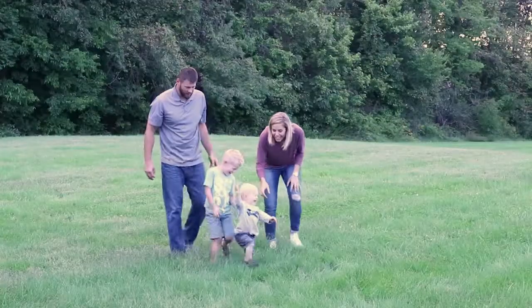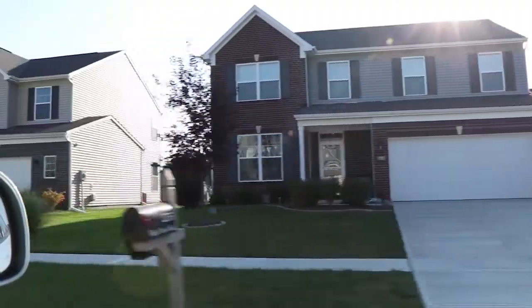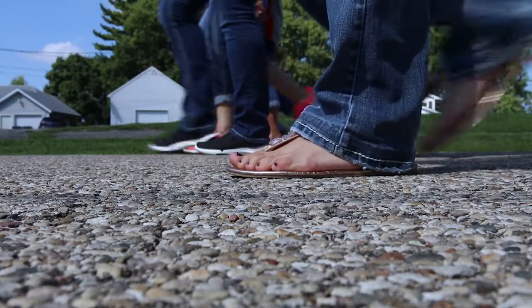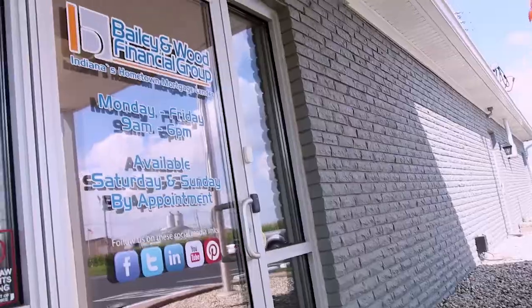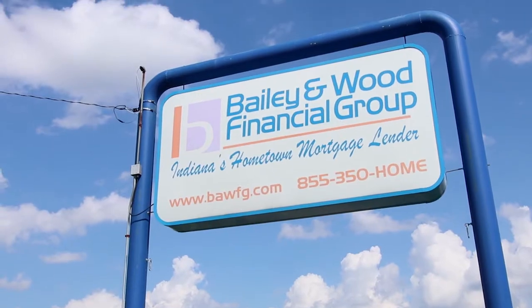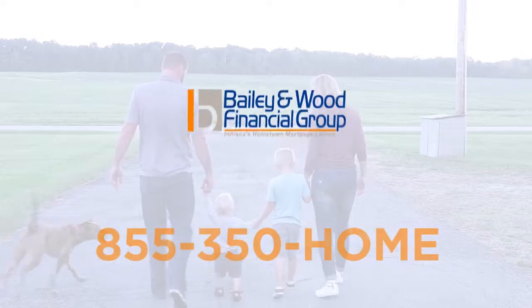Here in Indiana, our Hoosiers work hard for what they have. So we work just as hard to help finance their dream home. At Bailey & Wood Financial Group, we are active in our community and family owned. With our in-house processing, underwriting, and closing departments, we can close your loan in days, not weeks. Bailey & Wood Financial Group, Indiana's hometown mortgage lender — call us today.